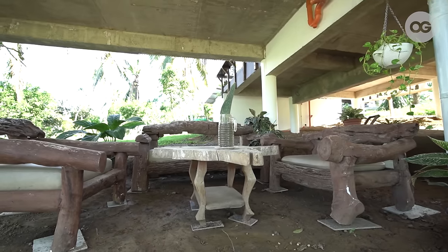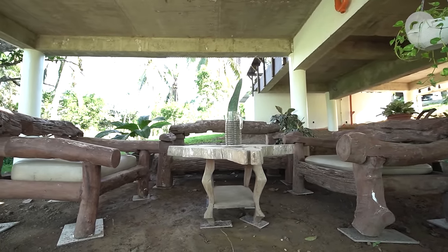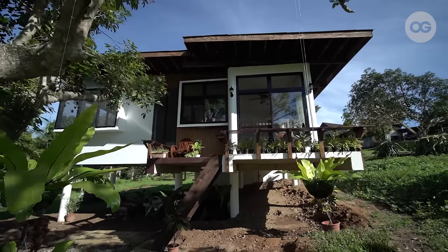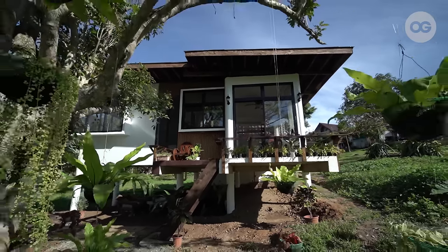The open space below was not originally part of the plan because we wanted to have our house elevated. But during the actual construction, that's when we realized the site was really sloped, and we got the idea to have an outdoor living space.